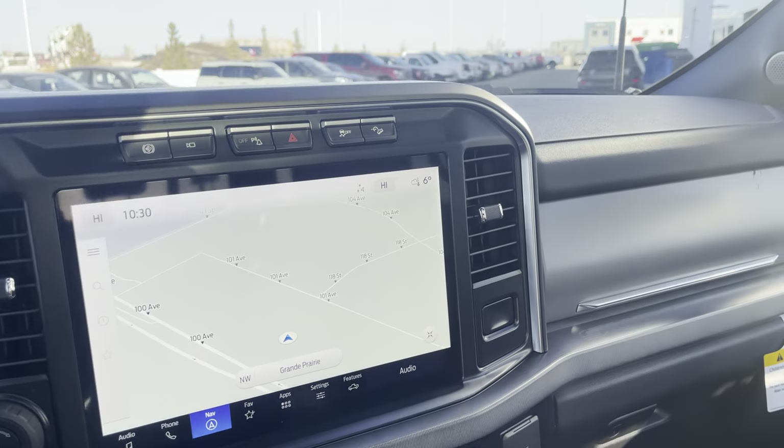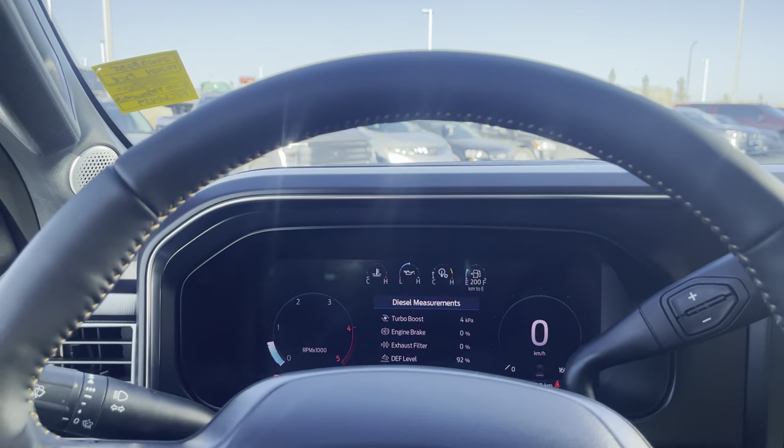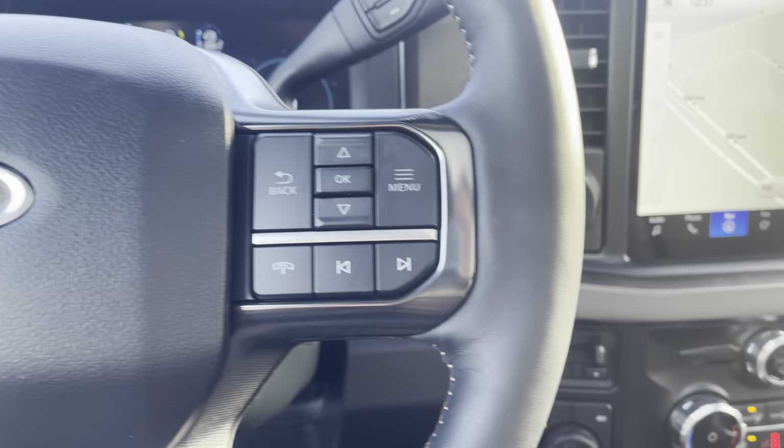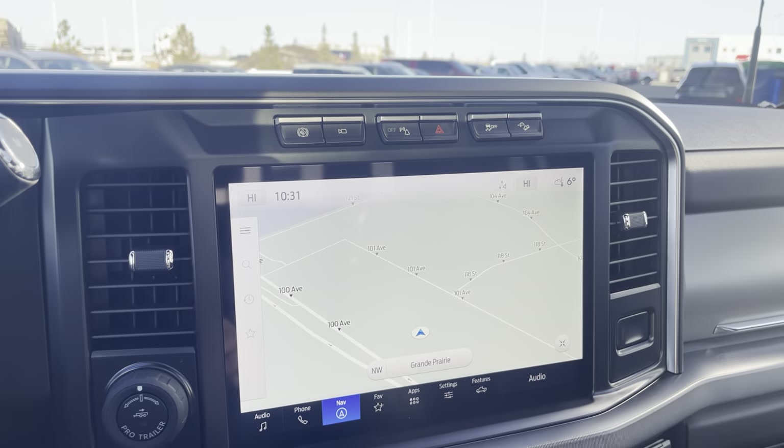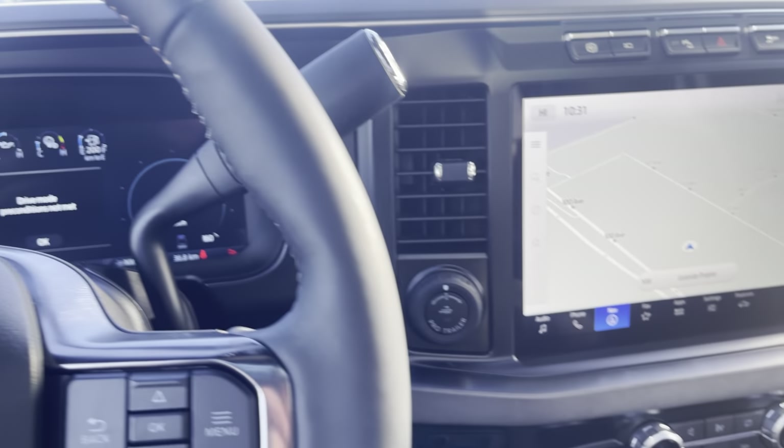That is this beautiful 2024 Platinum F-350. Thanks a lot for watching this video — do me a huge favor and click subscribe to this channel if you want to see more videos like this, hit that bell icon and you'll be notified every time I make a video. If you like this video, give it a big thumbs up. Thanks everyone.